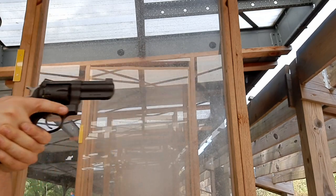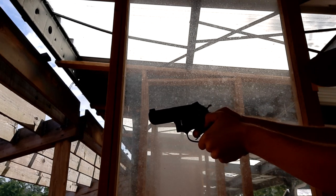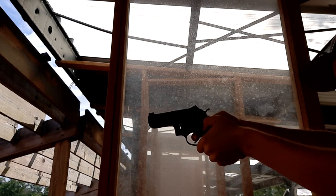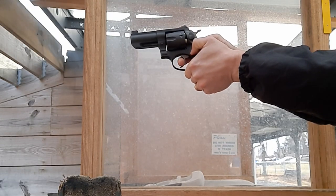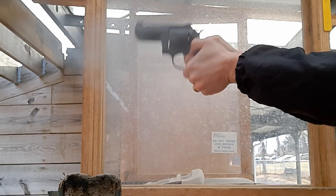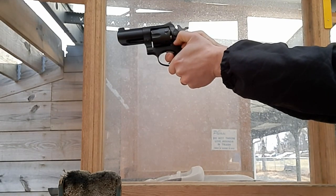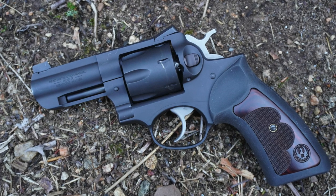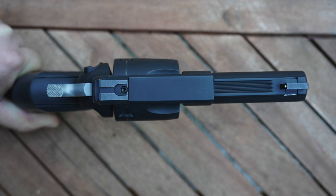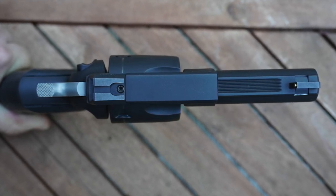Ergonomically, I personally don't love the grips that come on the Wiley Clapp. Since I have fairly small hands, I seem to shoot revolvers better with shorter, smaller grips. I will probably try out a set of the Altamont Compacts on this gun at some point, which will also help with concealment. Other than that, it points well for me, and its weight really helps in stability and recoil management and staying on target. The Novak sights work great — they're simple, durable, and can be picked up in various lighting conditions, though my preference for a front sight is something that pops a little more than a brass bead.